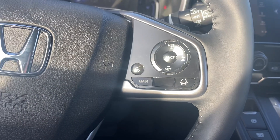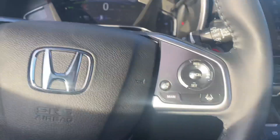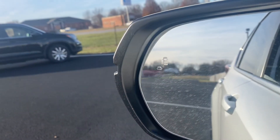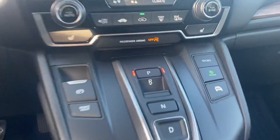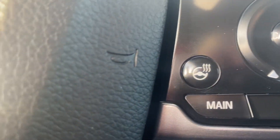Full Honda Sensing technologies as well as your blind spot monitoring system. The CR-V Touring hybrid will also provide you with heated seats and a heated steering wheel.